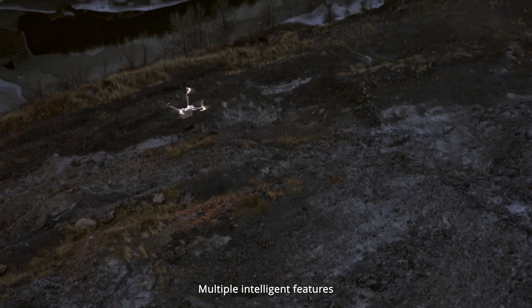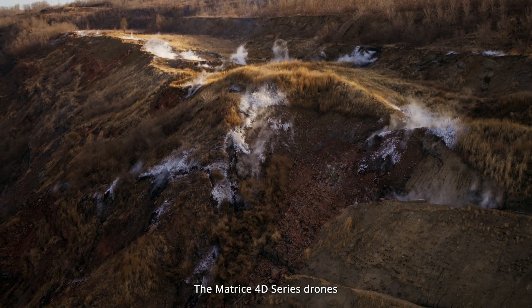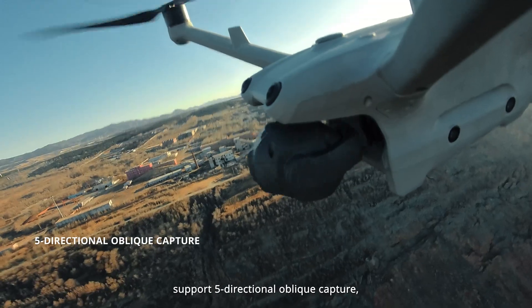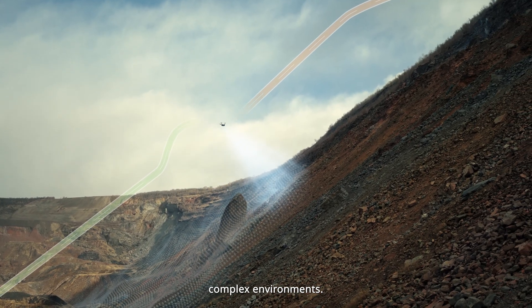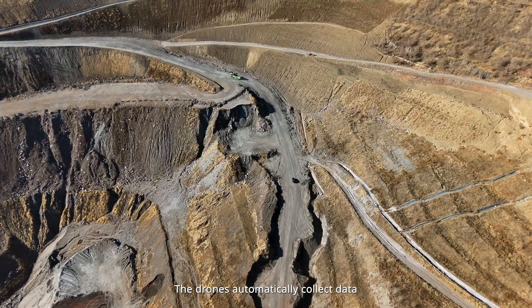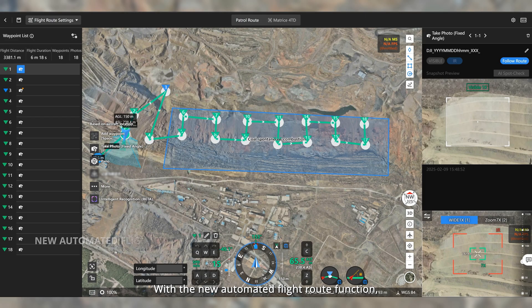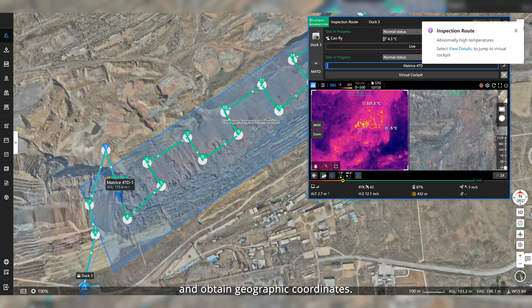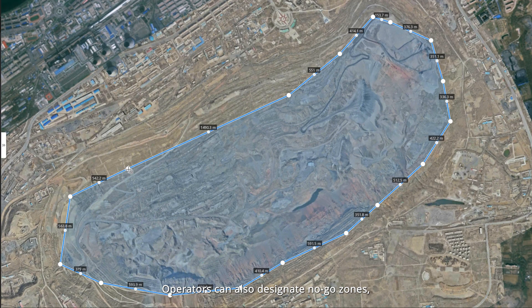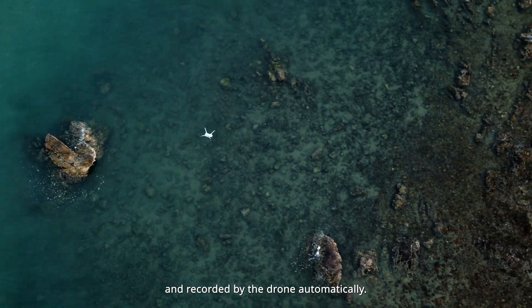Multiple intelligent features significantly enhance DJI Dock 3's automation and efficiency. The Matrice 40 series drones support five-directional oblique capture, as well as terrain following, even in rugged, complex environments. The drones automatically collect data to generate high-precision 3D models in FlightHub 2. With the new automated flight route function, the drones can automatically conduct inspections, detect infrared temperature anomalies, and obtain geographic coordinates. Operators can also designate no-go zones, and subjects like vehicles and vessels can be detected and recorded by the drone automatically.